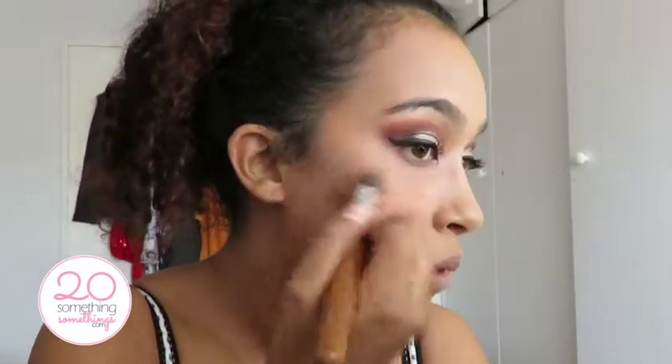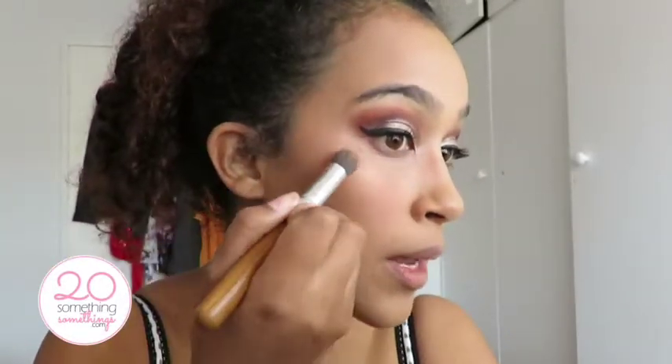I tested it in store because I'd never used Benefit before and everyone was making a fuss about it. I swatched this and fell in love. You turn it and it pumps the product out, but it comes out quite potent so you don't want too much. What I'm doing is tapping it onto the product, tapping that onto my hand just to neutralize it a little bit, and then applying it to my face.